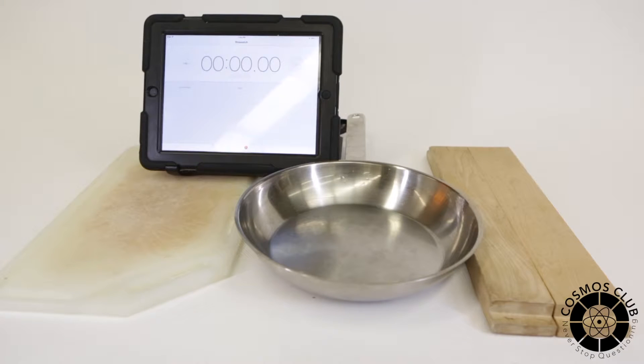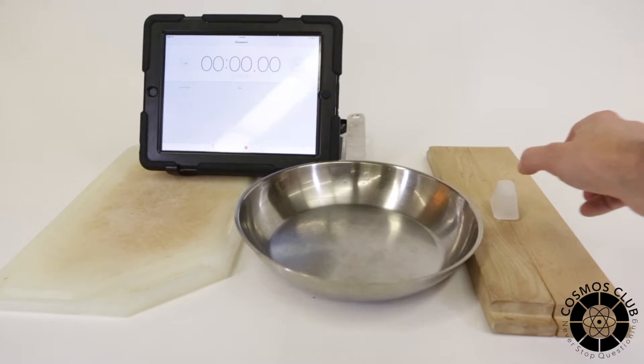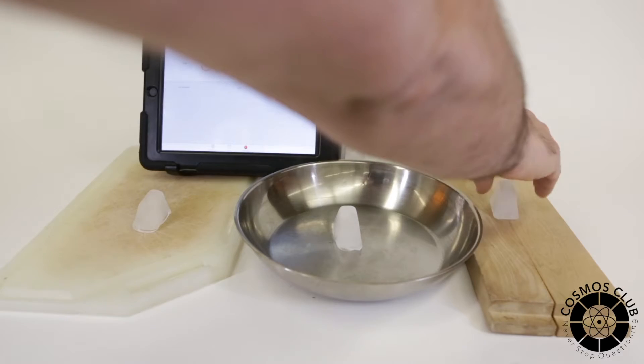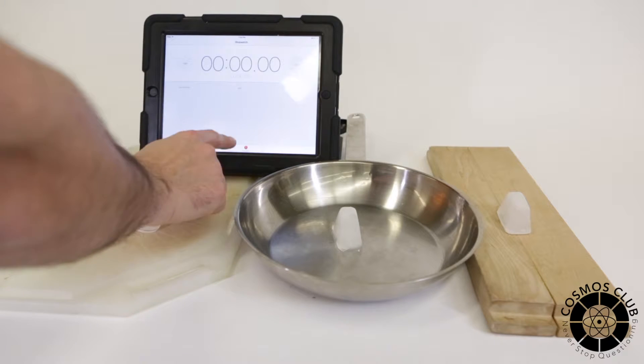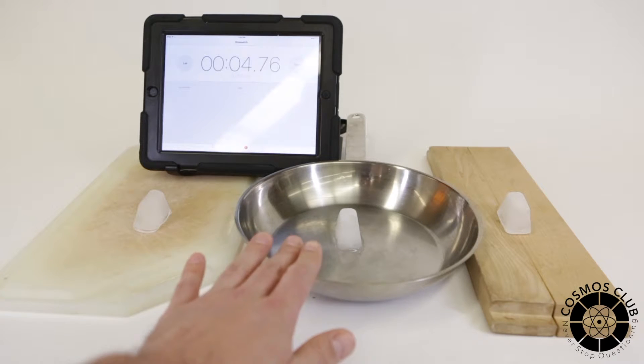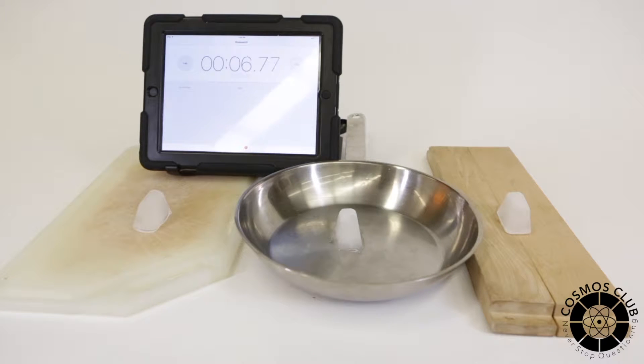With this experiment we're going to explore heat conductivity — how different materials will conduct heat. I'm placing an ice cube on each of those surfaces. We have plastic, metal, and wood. We're going to see which ones will conduct heat the fastest. We'll know it conducts heat the fastest because it will be the ice cube to melt the quickest. Let's see how they do.